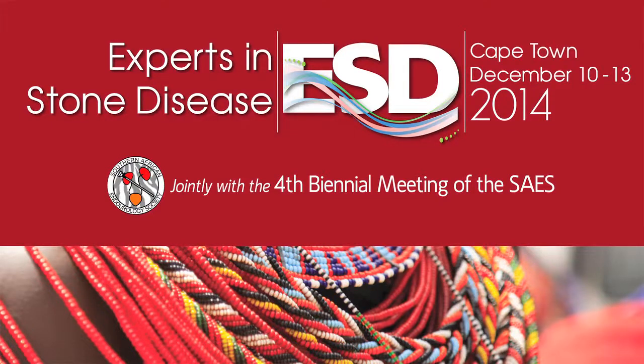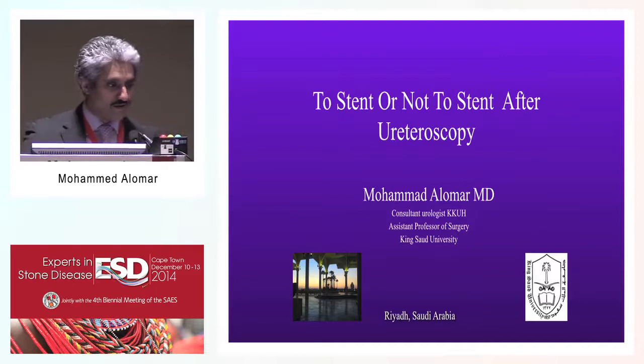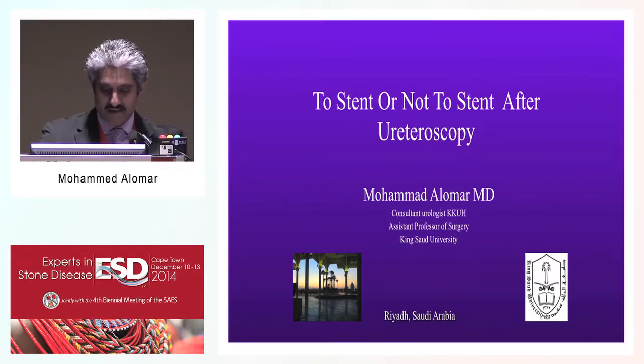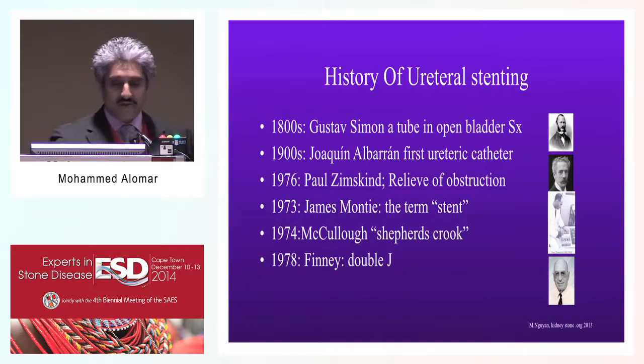Good morning ladies and gentlemen, Mr. Chairman, thank you for the opportunity to participate here and be for the first time in beautiful South Africa. The organizers have asked me to come with a review of the current literature about the stent position after urethroscopy. I thought I'll just shed some light about the development of stenting and to acknowledge these gentlemen and milestones.